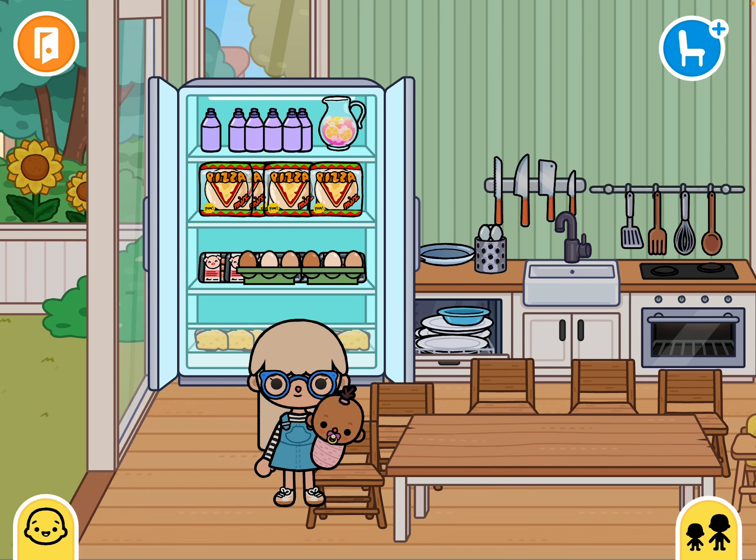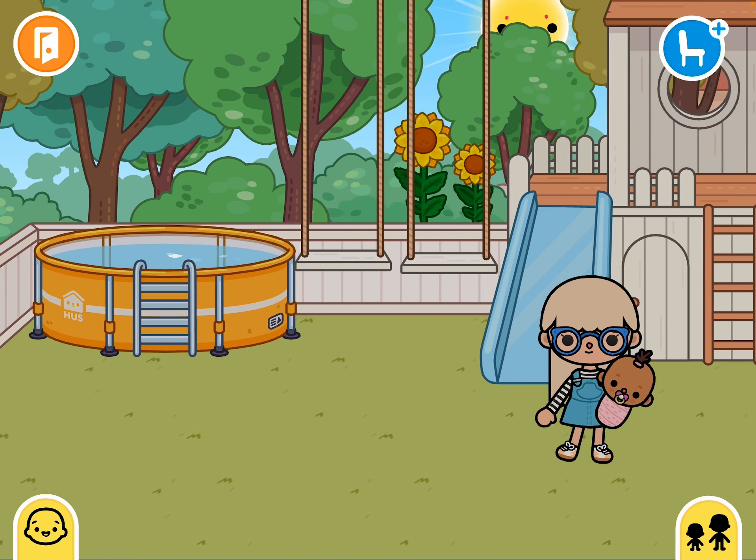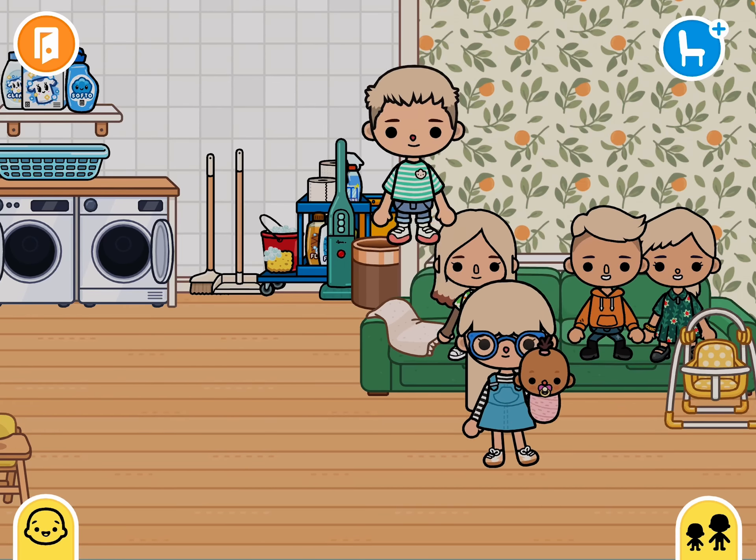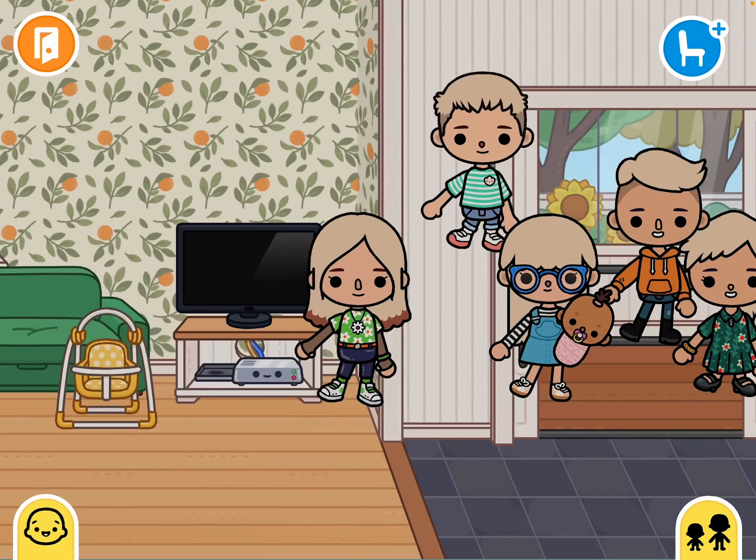This is the kitchen, and these are the food. Our outside's really big — we even have a pool. This is our laundry room.